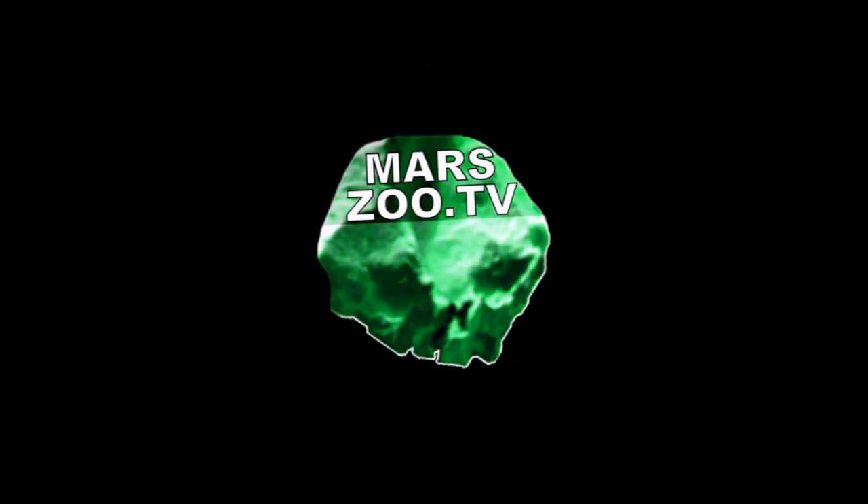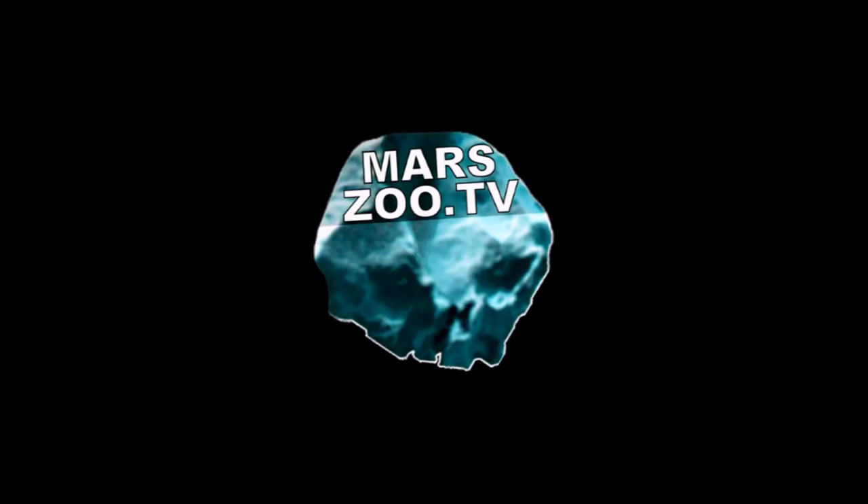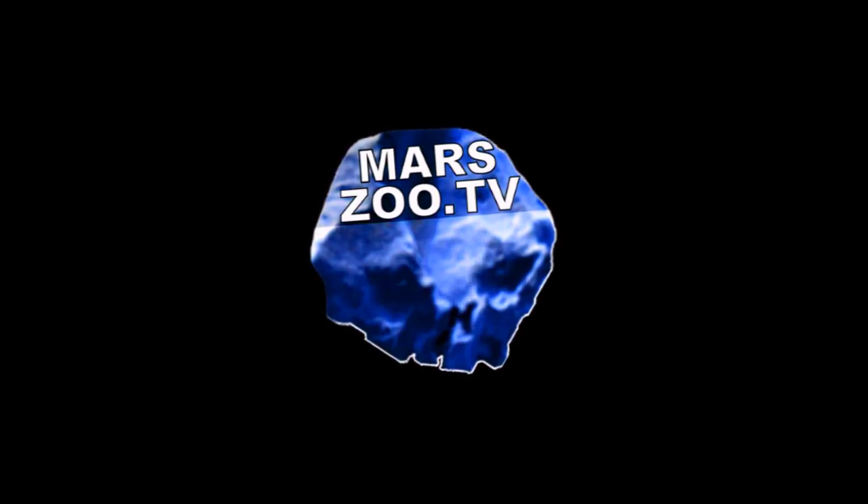Thanks for watching everybody. You can also visit my new website, marsu.tv.